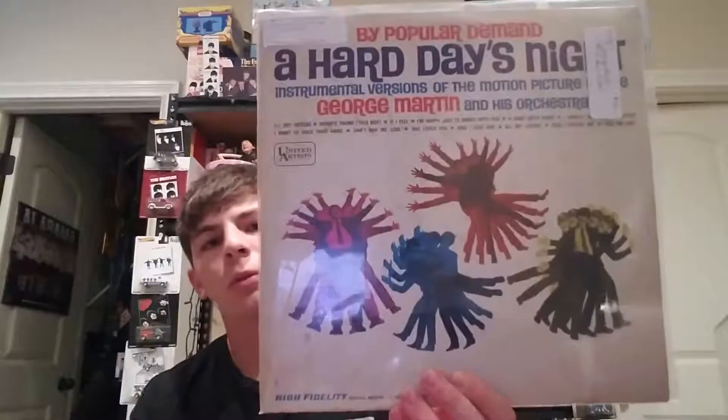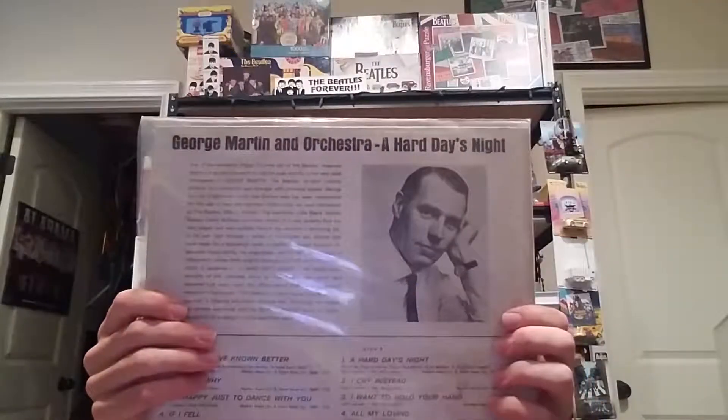This one is A Hard Day's Night instrumental version by George Martin, released in 1964, also on the United Artists label.